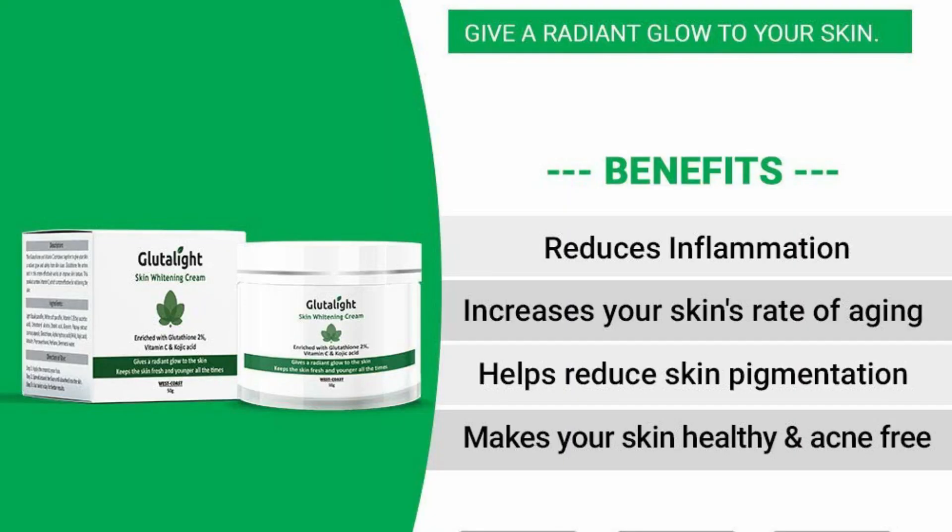These are safe ingredients which help your skin lighten up and brighten up. Plus, if you use it long-term for 3 months, it helps your pigmentation lighten up.